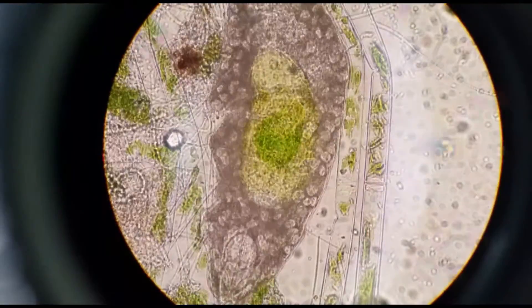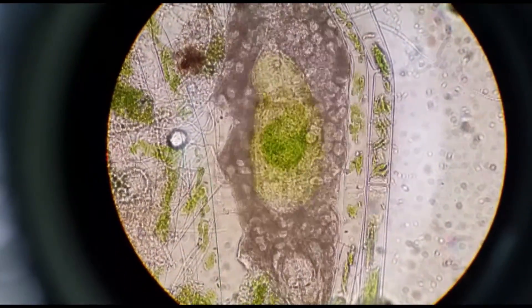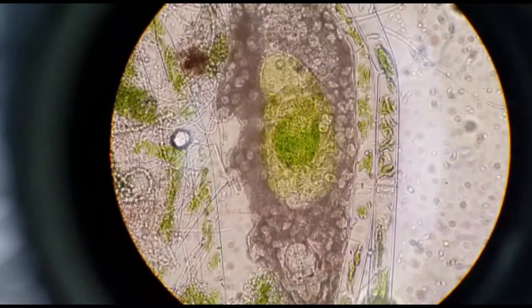Tardigrades were discovered by Joanne Augustus Ephraim-Goes in 1773 and named in 1776 by Italian biologist Lazaro Spelanzani.